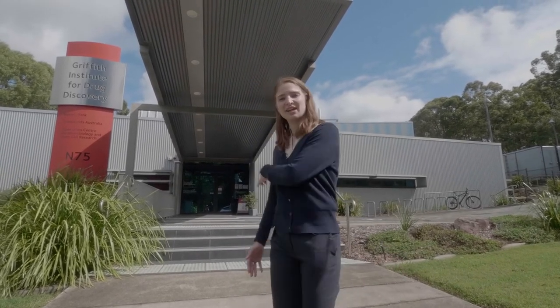Hello and welcome to the Griffiths Institute for Drug Discovery. My name is Stephanie. I'm a PhD student here and I would love to show you around this institute. Let's go and have a look.